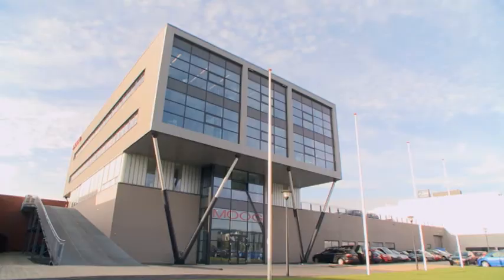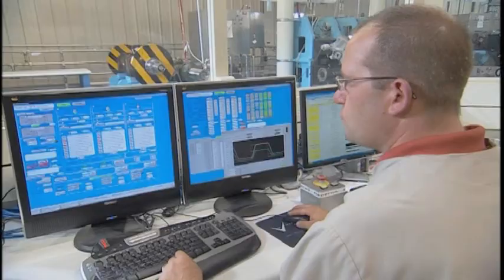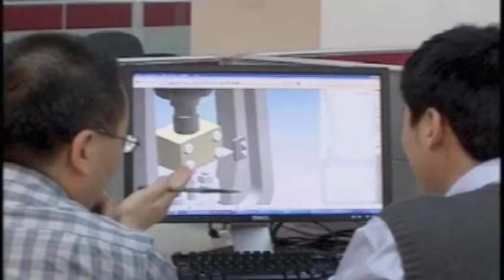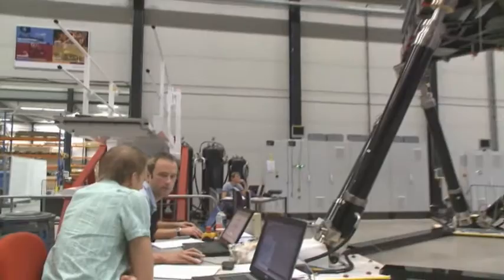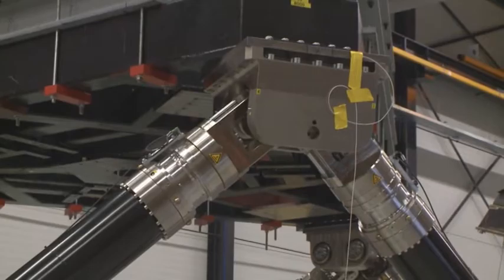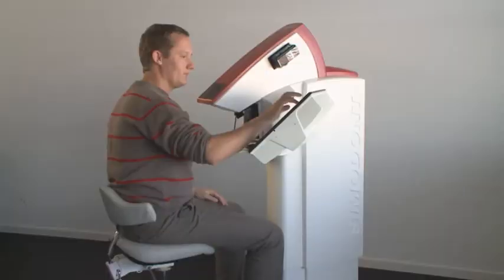Moog Incorporated is a worldwide designer, manufacturer, and integrator of precision motion control products and systems. For many years, Moog has been creating high-performance products in flight and automotive simulation that effectively apply haptics technology. The combined know-how of ACTA and Moog resulted in the development of the Simodont Dental Trainer, a highly realistic dental training simulator.